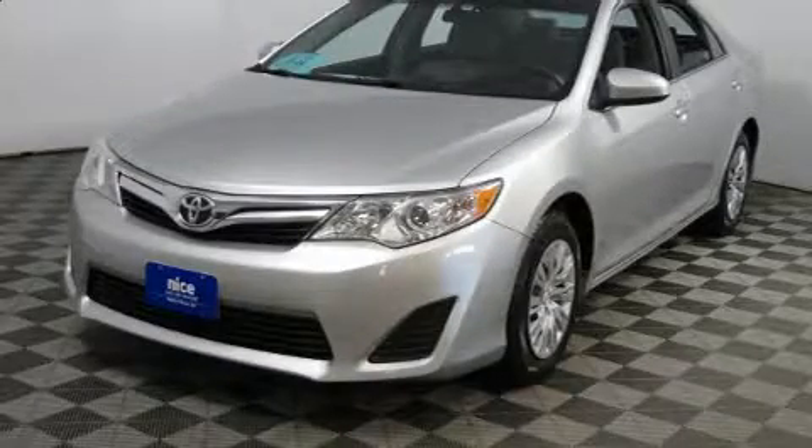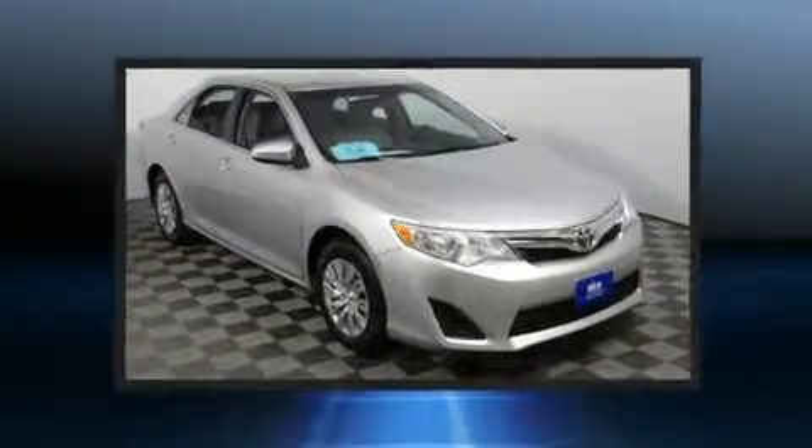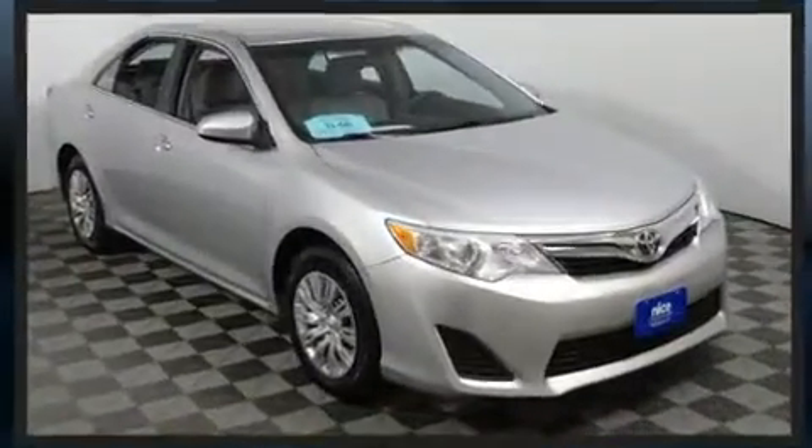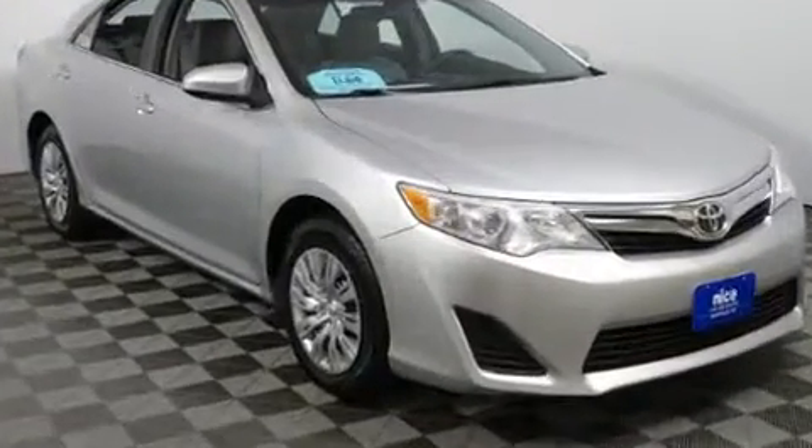Get excited about the 2014 Toyota Camry. This four-door, five-passenger sedan provides exceptional value. It features an automatic transmission, front-wheel drive, and a 2.5 liter four-cylinder engine.